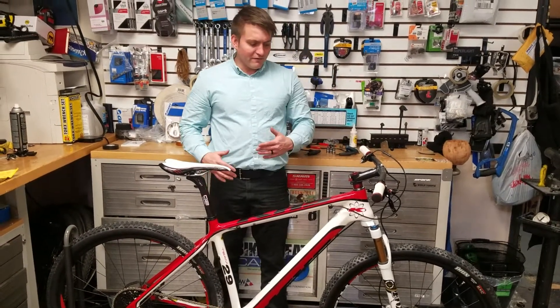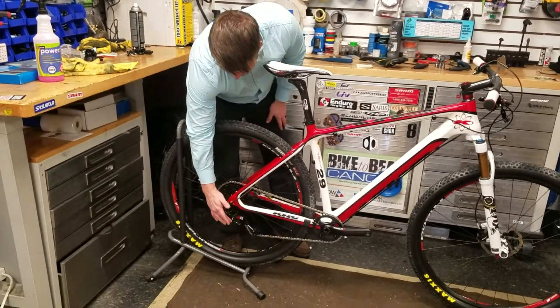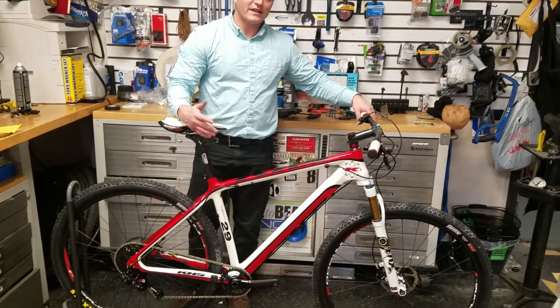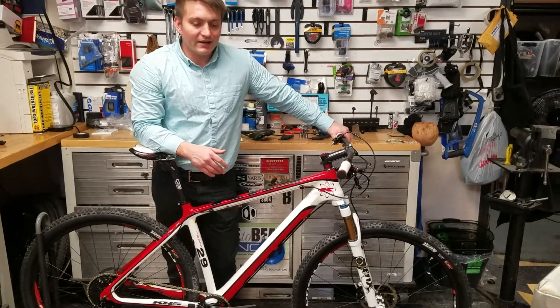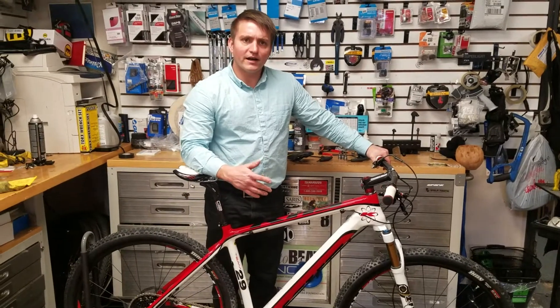With bikes in that $4,000 to $5,000 price range, you start getting some really great componentry. This SRAM XO component group is the second from the top of the line. It's very lightweight, and the component group itself is about $700 or $800 on its own.